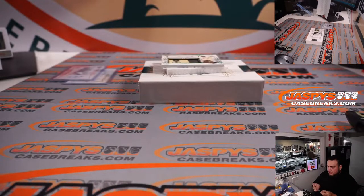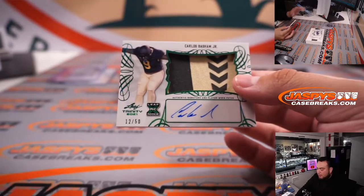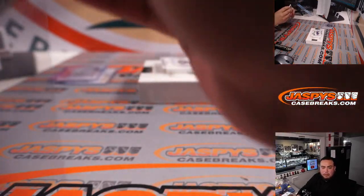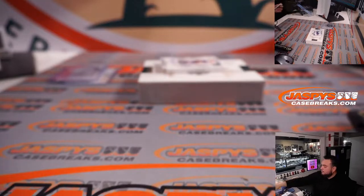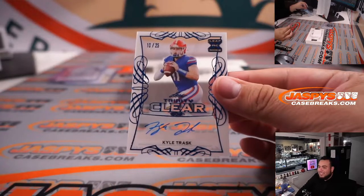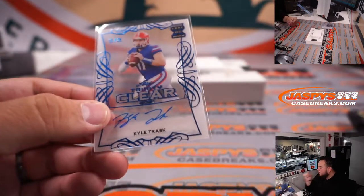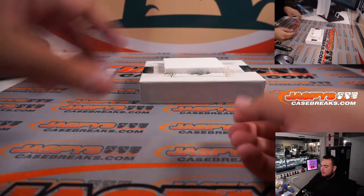Giving away some nice hits right here. Two more: Carlos Basham Jr., 12 out of 50, nice two-color patch — that is Bills. Bills, Bills, Bills — why do we keep getting Bills mail? And last one: Kyle Trask, 10 out of 25 — going to the Tampa Bay Buccaneers, to Charles Teal. And that's a wrap — dunzo. No big rookie quarterback, but some nice rookies. Second half could be pretty loaded.